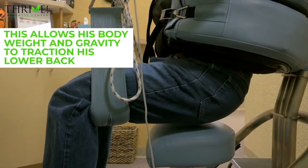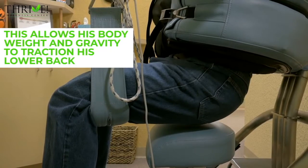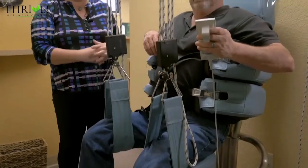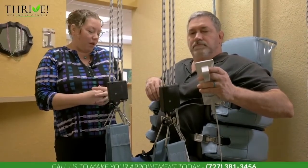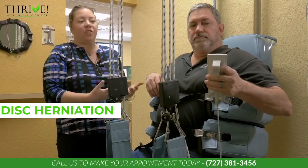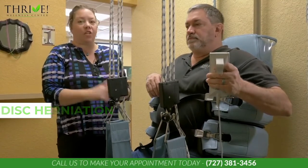This allows his body weight and gravity to traction his lower back. That traction will provide relief from any kind of compressive issue. It will also help if he has, for example, a disc herniation. Once he's in that distracted position, I can then adjust him there.